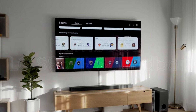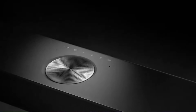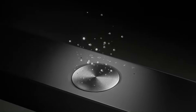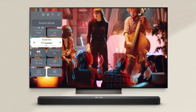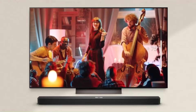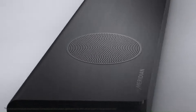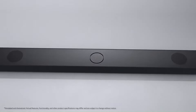Number 2: LG S95TR Soundbar. The LG S95TR Soundbar is an advanced 9.1.5-channel sound system that takes home theater audio to a new level, offering a deeply immersive experience with rich and multidimensional sound. This setup includes a soundbar, a powerful wireless subwoofer, and two rear speakers, all of which feature up-firing drivers to create a 3D audio environment. The support for Dolby Atmos and DTS technologies enhances this by allowing sound to move freely around the listener, simulating the dynamic audio experience you'd get in a cinema.